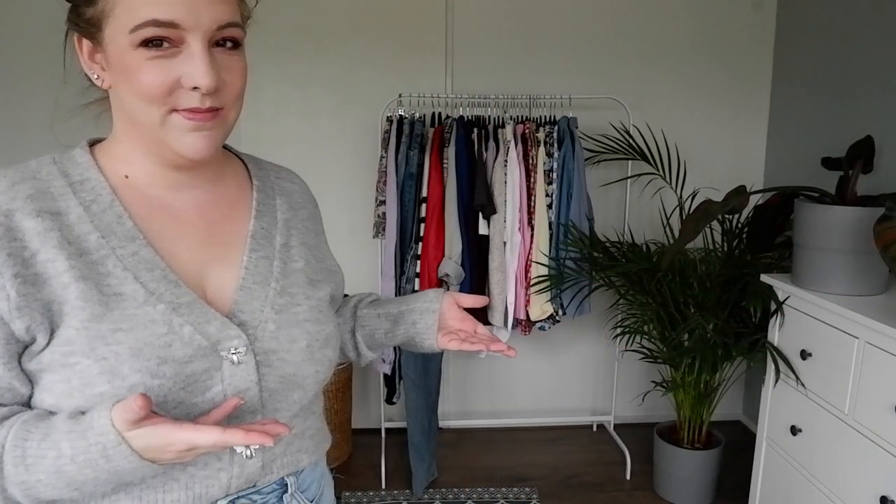Hey everyone, welcome to a new video, welcome to my channel. My name is Mike and today I have my spring fashion haul for you. And that's what's hanging behind me — as you can see, it's quite a lot.